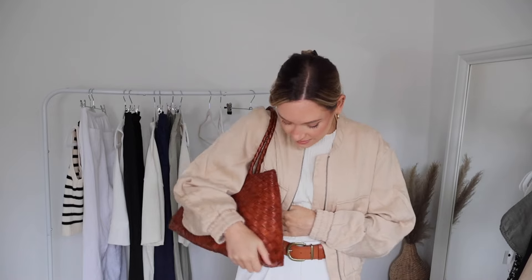To go with the brown belt, I'm adding my Dragon Diffusion bag — the colors are pretty much the same, which works really nicely. Then for a little bit of fun, I'm finishing the look with mesh ballet flats from H&M, which I picked up in a recent video. Let me know what you think of this one!